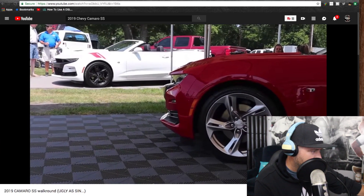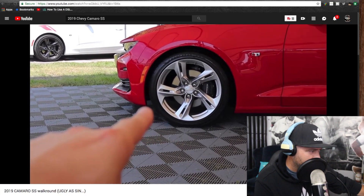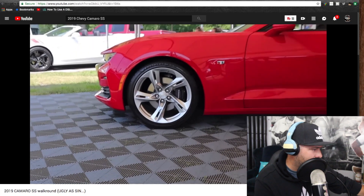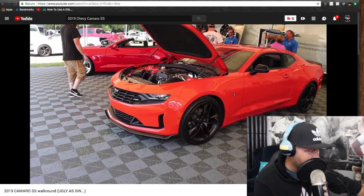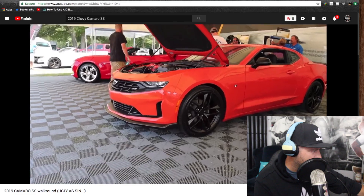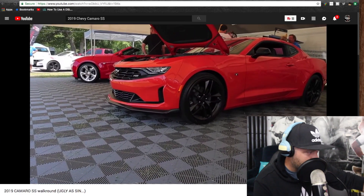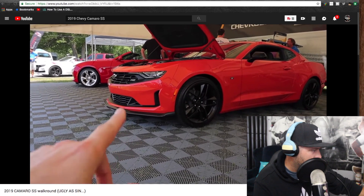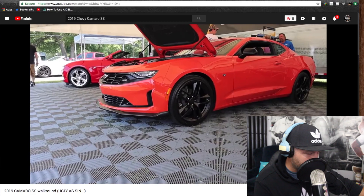That same patterned wheel in black you can also get in a satin clear aluminum finish — that's a pretty wheel. This orange color, I like that — it's pretty much exclusive to the Hot Wheels edition, and hopefully this will be a complete option. It looks like it will be. I like the front of that much better.